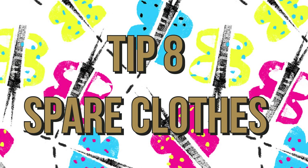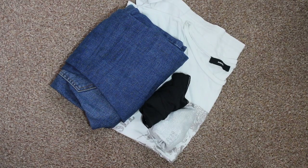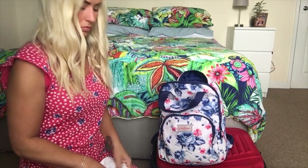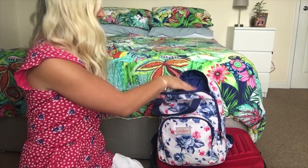Tip eight is to bring your own spare clothes in your carry-on. You don't know when you're going to get delayed, you don't know what accidents are going to happen. So I always do this, and I always carry expensive items that I don't want to get lost.